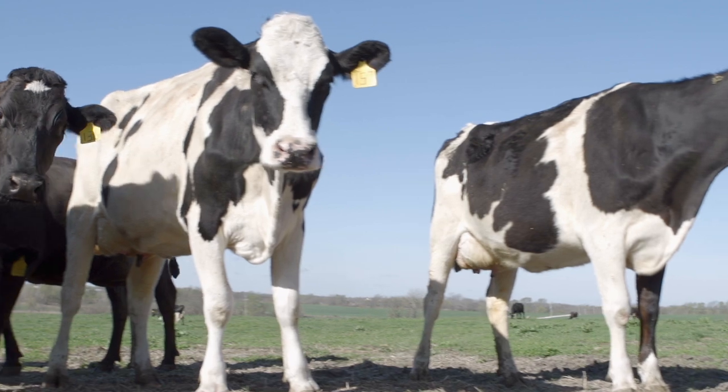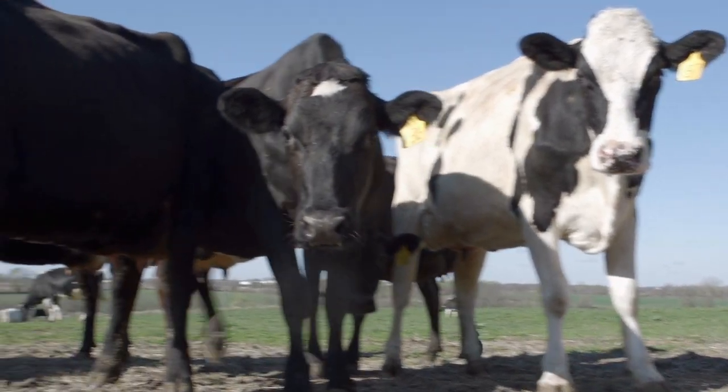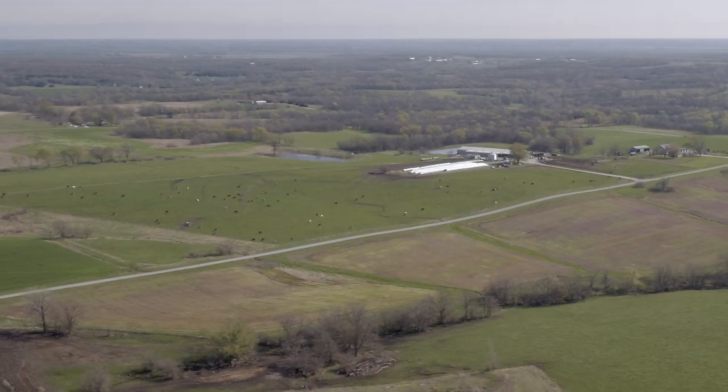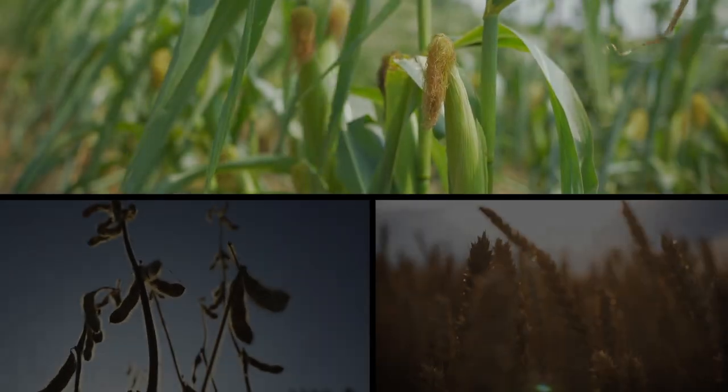I'm obviously very proud. I identify as a dairy farmer first. However, we've been able to survive as a smaller dairy farm because we're diversified. We farm about 1,200 acres. We grow corn, soybeans, and wheat.